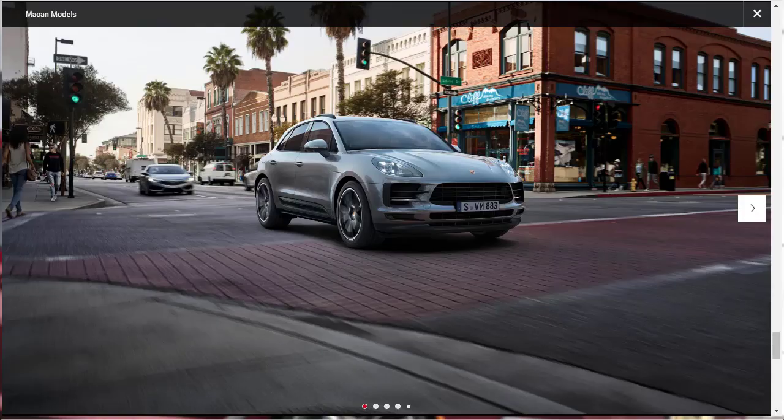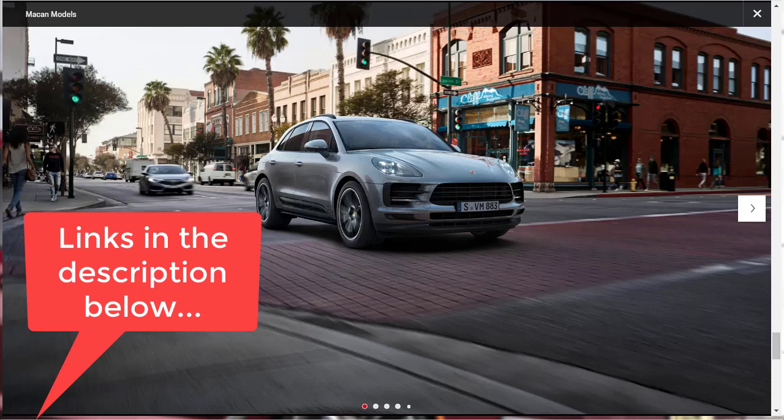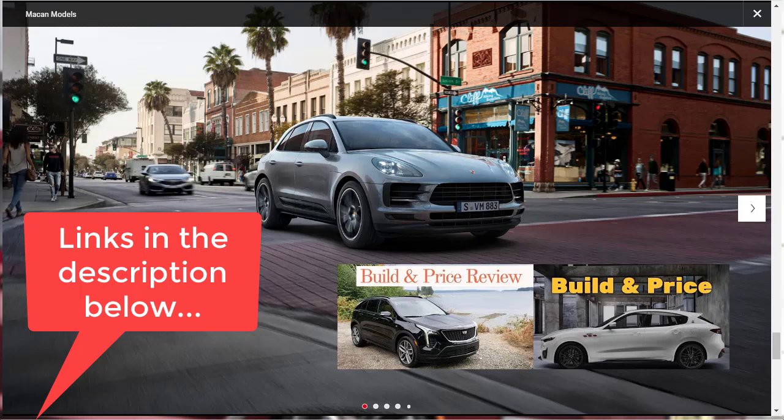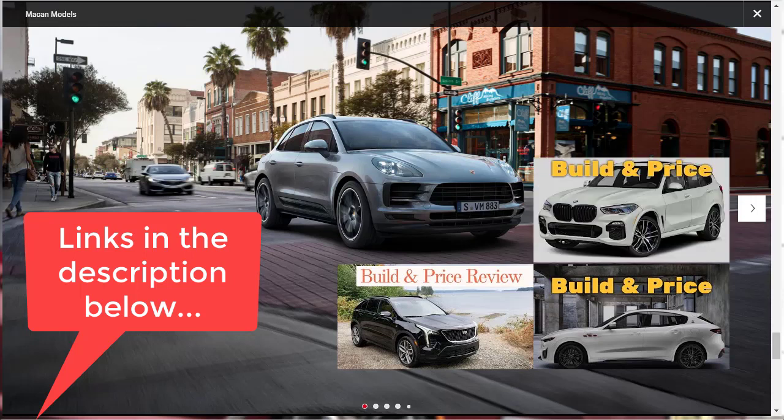Let's jump into this build and price review of the 2021 Porsche Macan Turbo. Before we get started, I just want to remind you to take a look at some of my other related build and price reviews — links are down in the description. I recently did the 2021 Cadillac XT4 Sport, the 2021 Maserati Levante Trofeo, and the 2021 BMW X5 M50i. Make sure you watch one or two of those videos as well.